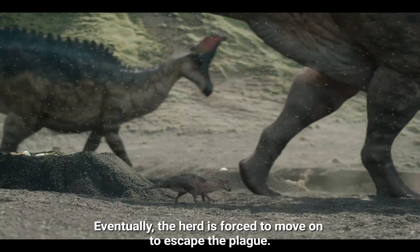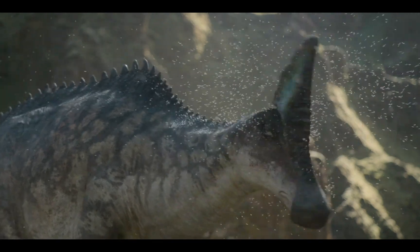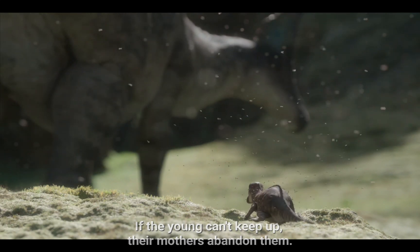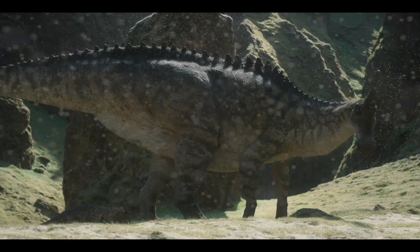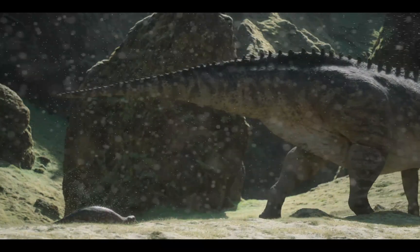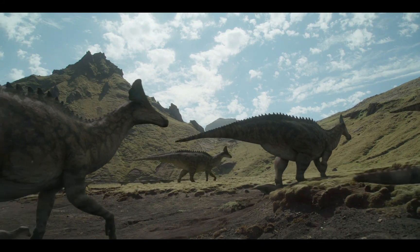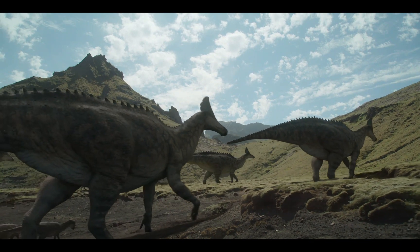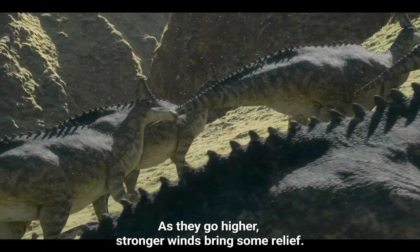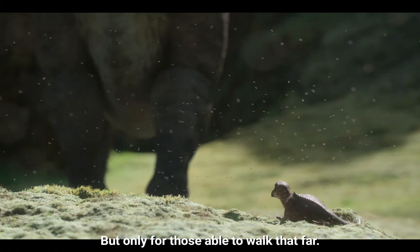Eventually, the herd is forced to move on to escape the plague. If the young can't keep up, their mothers abandon them. As they go higher, stronger winds bring some relief — but only for those able to walk that far.